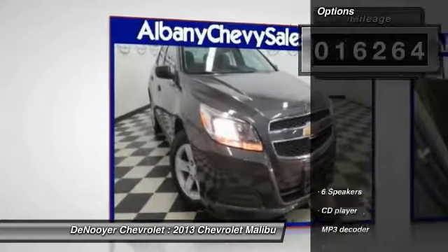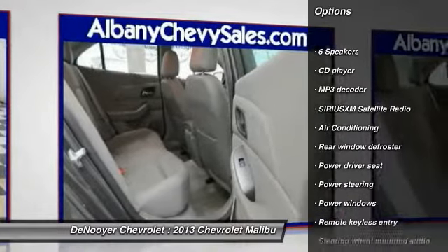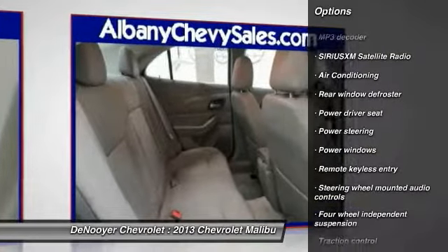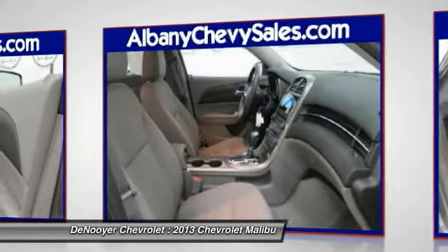Here are some of this vehicle's great options: traction control, dual airbags, power steering, air conditioning, front alloy wheels, four-wheel disc brakes, center armrest, compass, security system, and power windows.